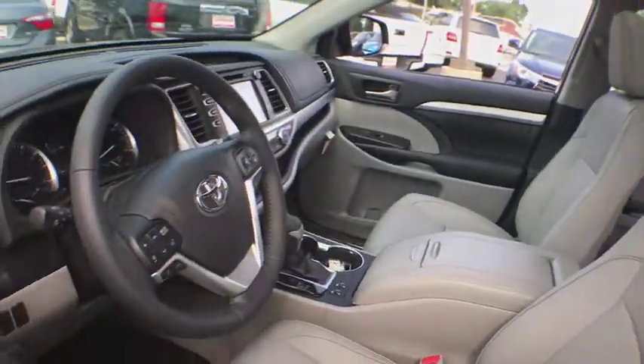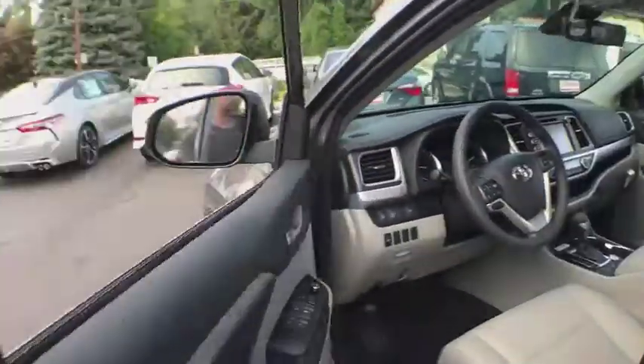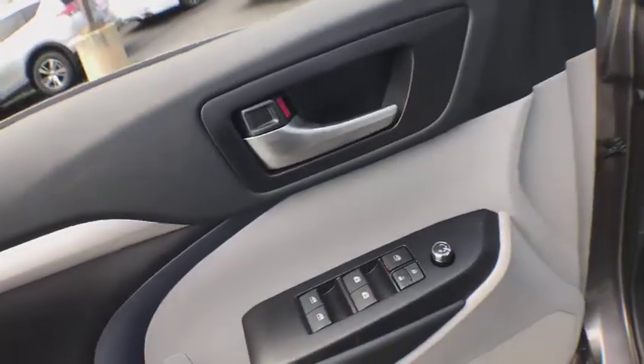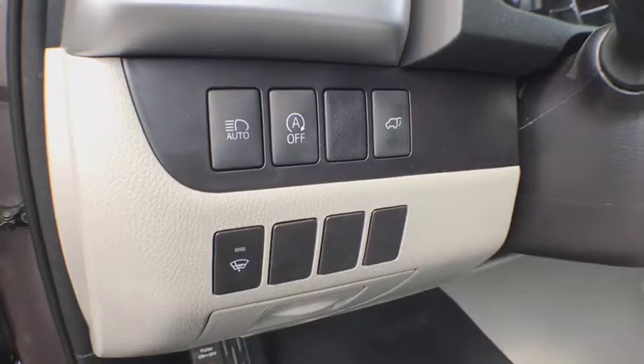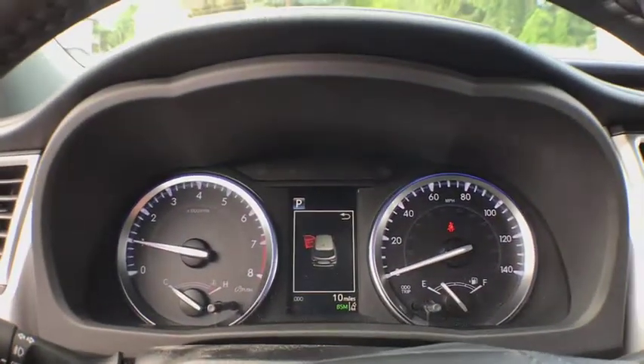Here are some of this vehicle's great options: navigation system, power passenger seat, power lift gate, traction control, dual airbags, alloy wheels, power steering, four-wheel disc brakes, and universal garage door opener.